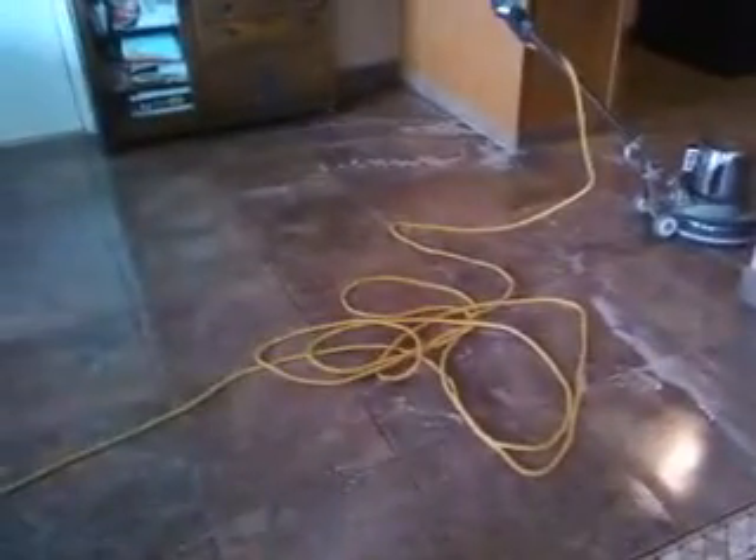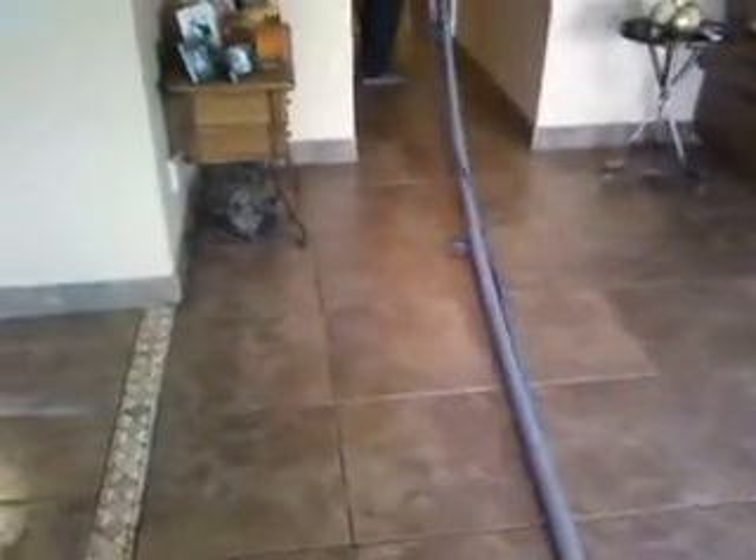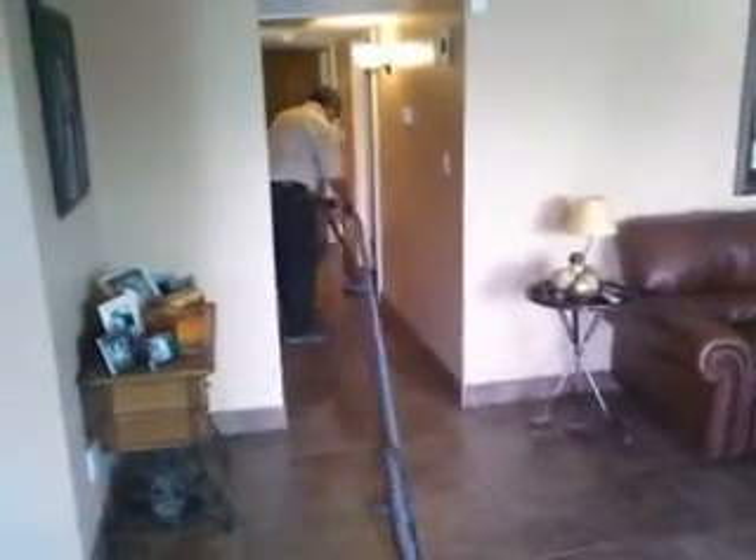So if you have any tile and grout that needs to be cleaned — carpet, upholstery, blood extraction — please give us a call. We're California Carpet Cleaning, 661-748-7837. Thank you.